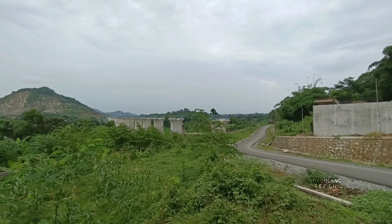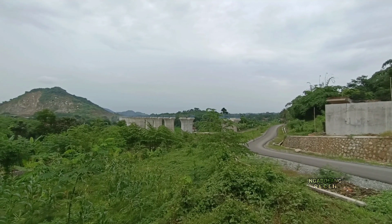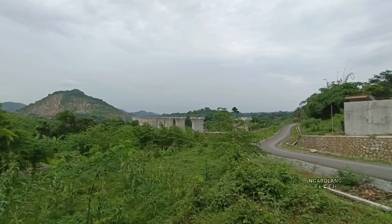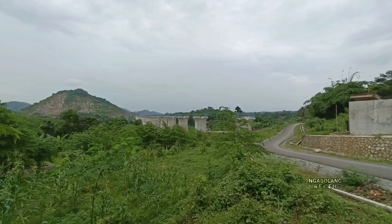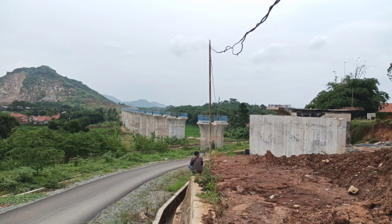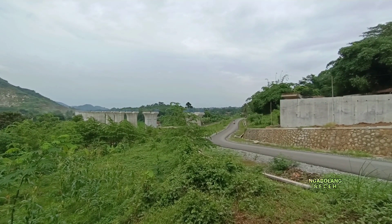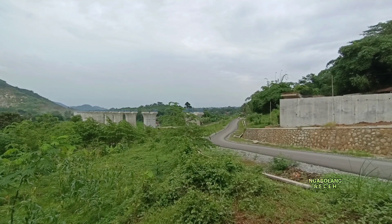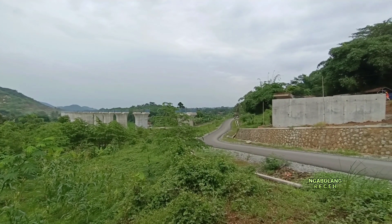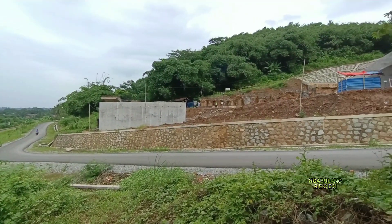Di lokasi ini ada jalur layang sepanjang kurang lebih 800 meter yang menyambungkan dengan subred ke-27 di sebelah sana, yang masih dalam tahap proses pre-loading. Di sini menjadi lokasi yang sangat unik karena ada semua jalur: jalur kereta cepat, jalur kereta api, jalur relokasi yang sangat bagus, dan juga terowongan yang ada di lokasi ini.